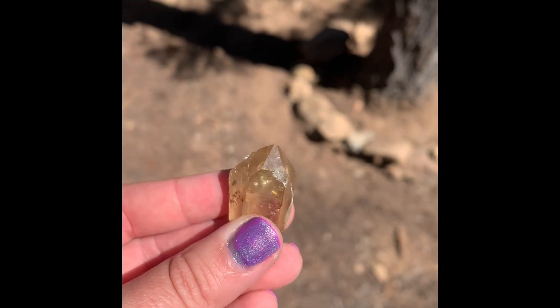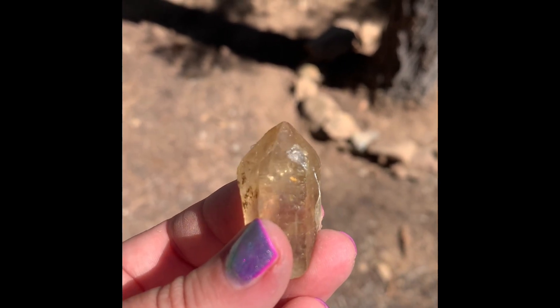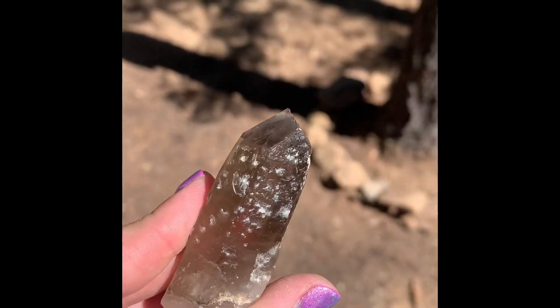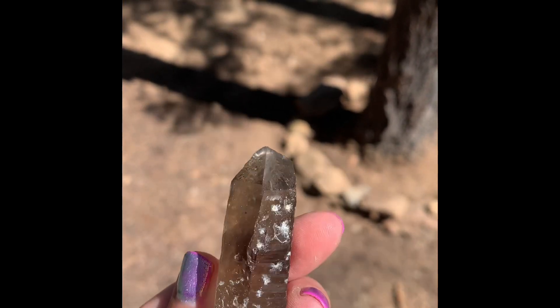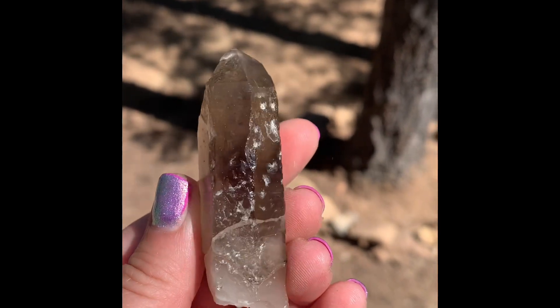Here's a pointer. More citrine. I think it's called citrine if it has the rust in there — it's yellowish. This one's banged up; it has all these pock marks in it, but it's a pretty nice pointer. White quartz on the bottom, and then it turns into smoky.